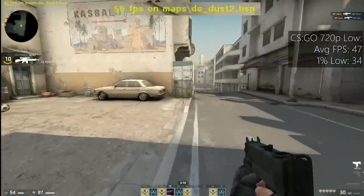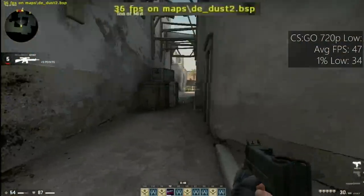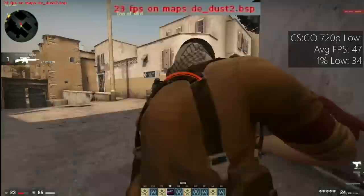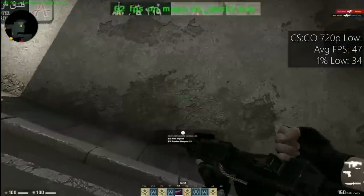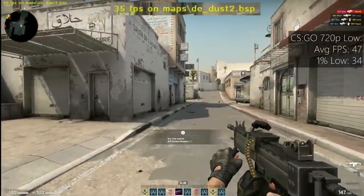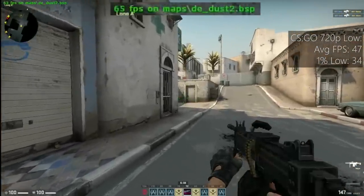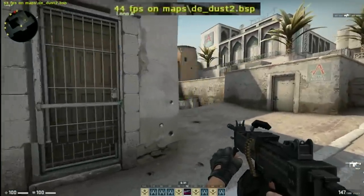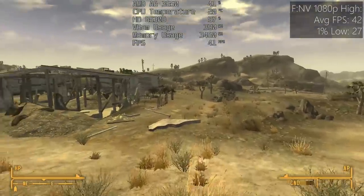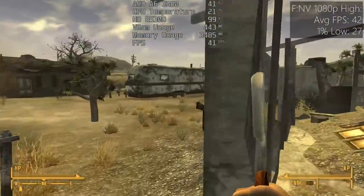Playing on a system like this takes me back — I had the A4 3300, which was the slower dual-core version of AMD's first Llano chips, and I used it to play games like Fallout 3 at 800x600 on my 1024x768 monitor about 9 years ago. Speaking of which, this quad-core A6 will do a better job at running both Fallout 3 and New Vegas with over 30fps at Full HD.